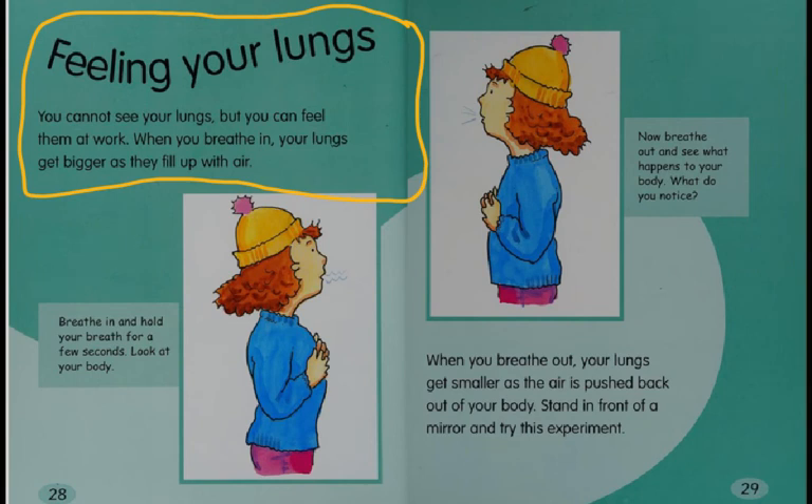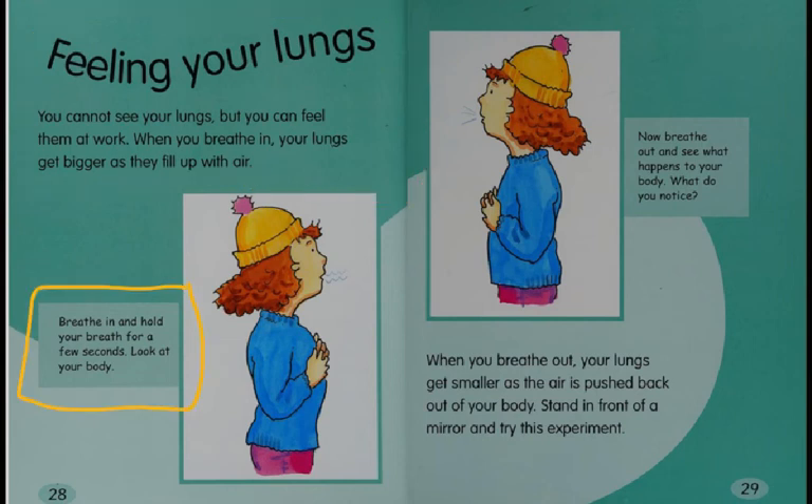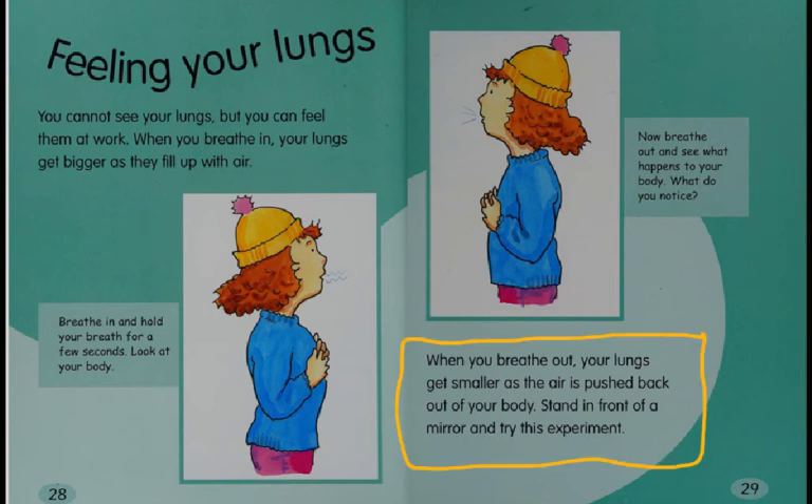Feeling your lungs. You cannot see your lungs, but you can feel them at work. When you breathe in, your lungs get bigger as they fill up with air. Breathe in and hold your breath for a few seconds — look at your body. Now breathe out and see what happens. When you breathe out, your lungs get smaller as the air is pushed back out of your body. Stand in front of a mirror and try this experiment. Put your hands on your chest — you can feel your lungs get bigger and smaller, and if you look in the mirror, you can see it happen.